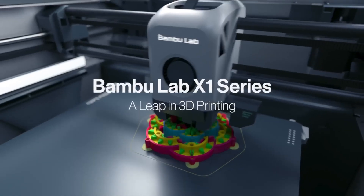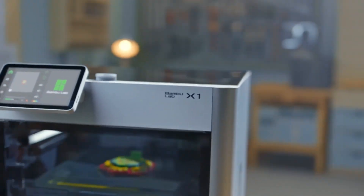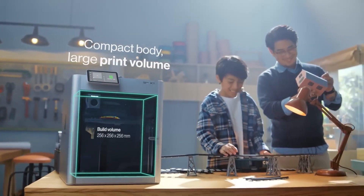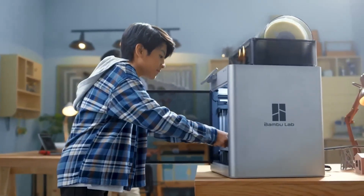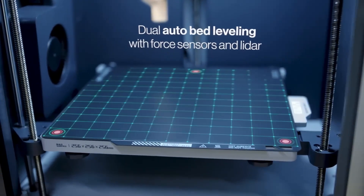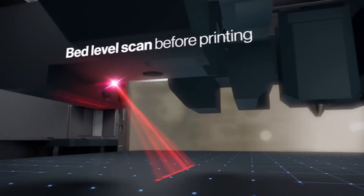Number 4: Bambu Lab X1 Series. Revolutionise your 3D printing experience with a machine that combines incredible speed, unmatched precision and seamless multi-filament capabilities, all while ensuring ease of use. This cutting-edge printer has quickly become a standout in the industry, delivering a perfect blend of innovation and performance. Despite the use of proprietary components and some filament waste, its advanced features like AMS integration, LiDAR calibration and Core XY mechanics make it a true game-changer.